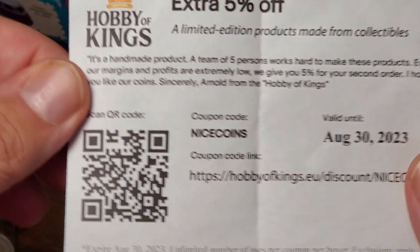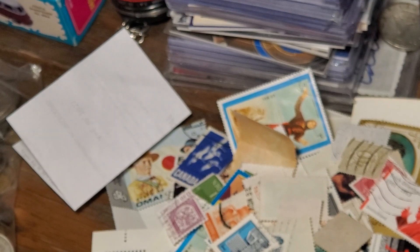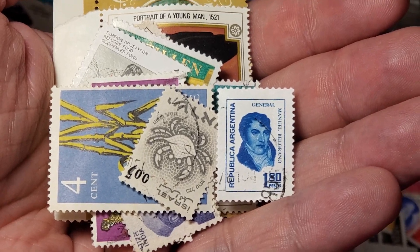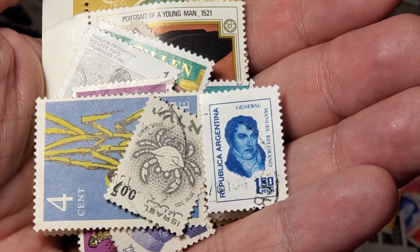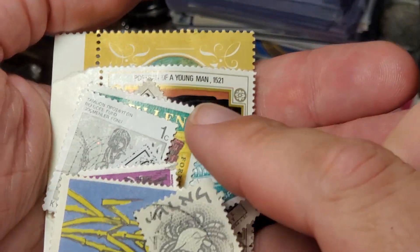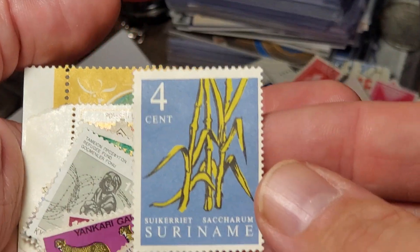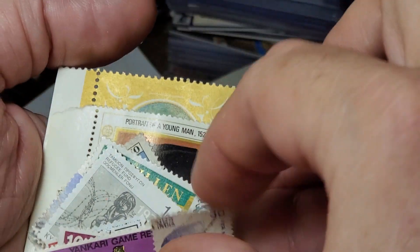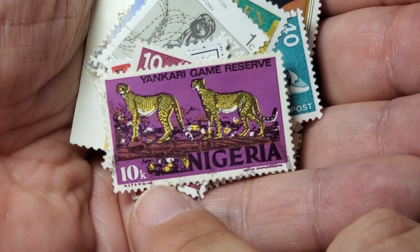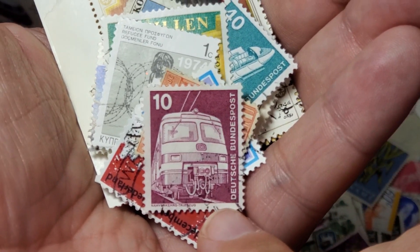In the middle of this bag was a coupon code — if you want to buy something like this, Hobby of Kings comes with a 5% off coupon. I'm also looking for countries I haven't shown off yet. Here's one from Argentina — looks like that name is Manuel Belgrano. We have a crab from Israel, sugar cane from Suriname. Then from India we have Nehru. Then showing off a game reserve from Nigeria. This one appears to be some kind of local train in Germany.